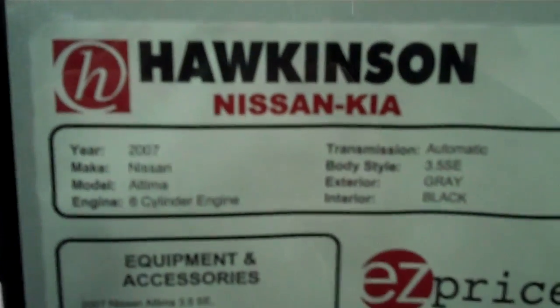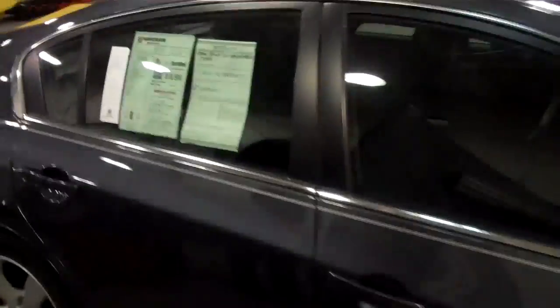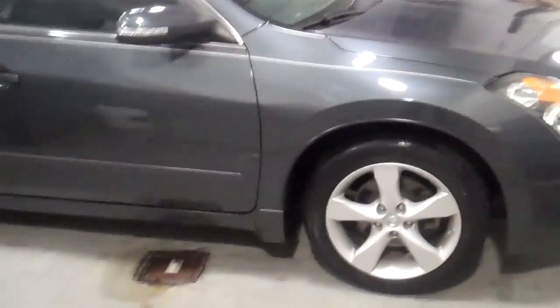Afternoon, Chris. How you doing? This is Nick with Hawkinson Kia. I know you've been working with Peggy on this Altima, talking about your trade, working numbers online. She said you're looking for a video on the car, wanted to see it. I don't blame you — I know you're in Michigan.